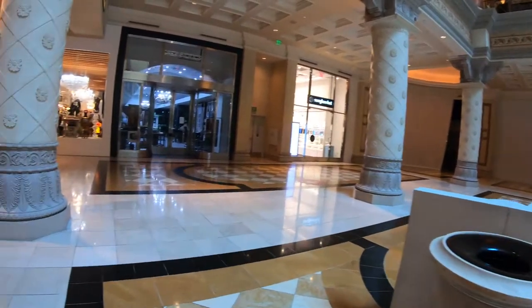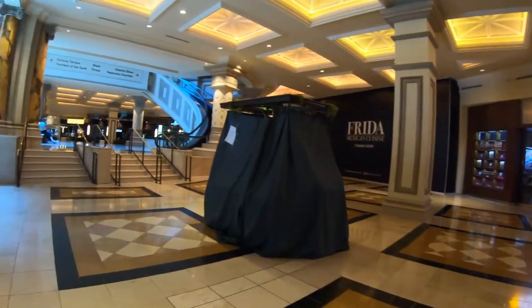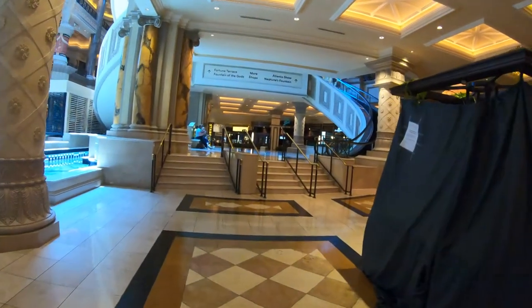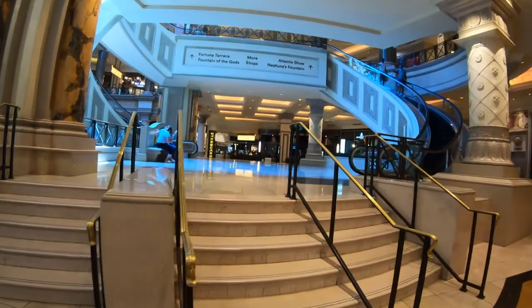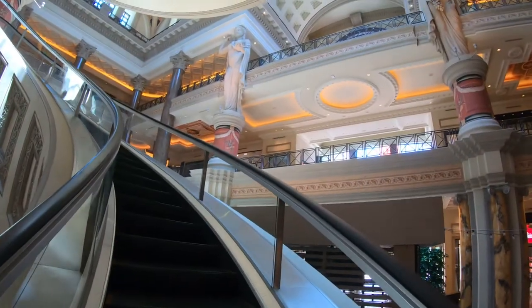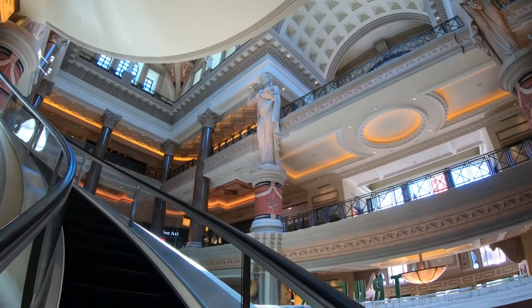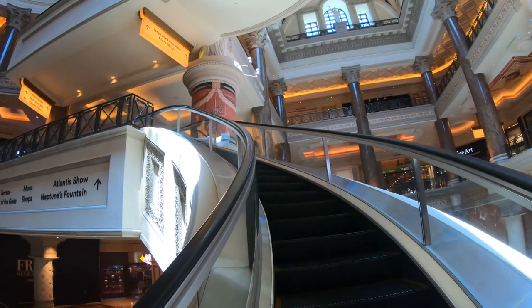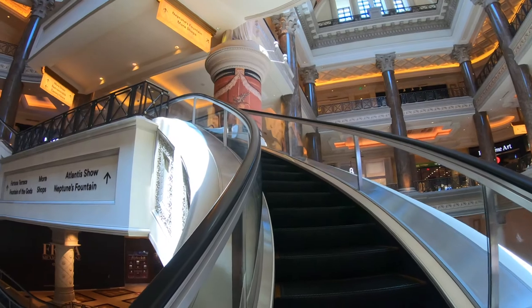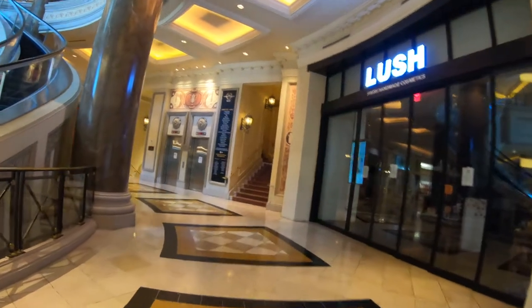As we walk the mall, you'll see some very innovative benches and things to sit on, including benches that look like fallen columns from Rome. Another thing that'll catch your eye are these curved escalators that always intrigue me — you don't see them in too many other places. There are also curved escalators at the Wynn Resort across the street. The details in this building are just incredible, and sometimes you forget you're in a shopping mall and feel like you're in a classic historical building in Italy.